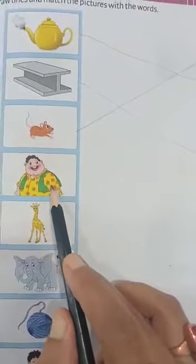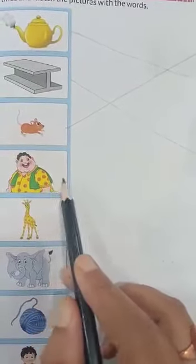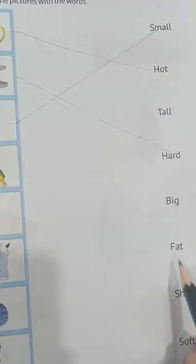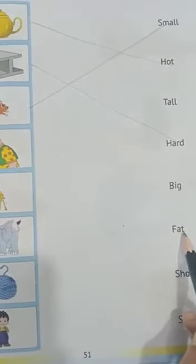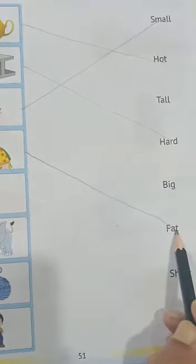Next is a fat man. So let's find out the word fat: F-A-T, fat. See here, F-A-T, fat. So we have to match with fat.